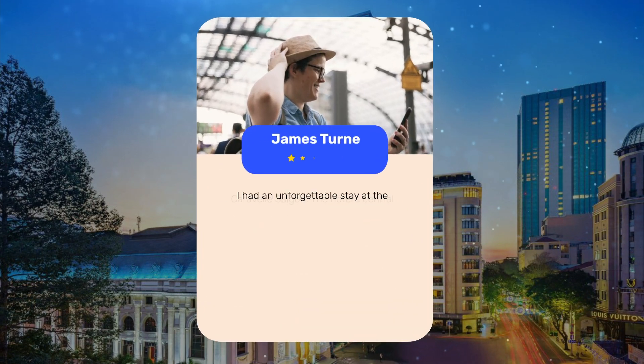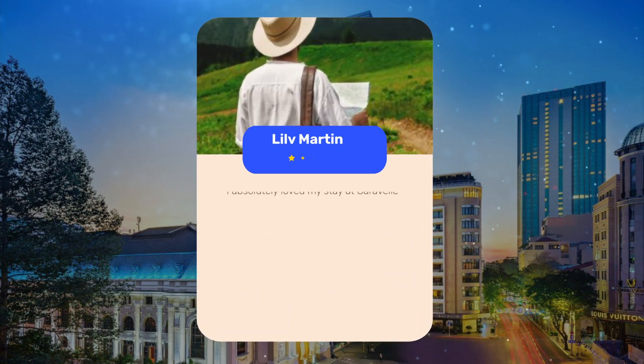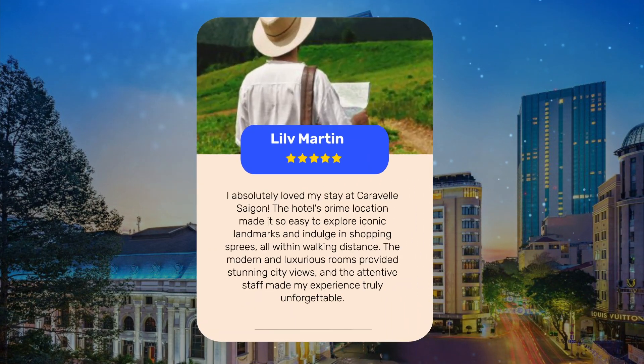I had an unforgettable stay at the Caravelle Saigon. The hotel's central location made it easy to explore iconic landmarks and enjoy shopping, while the modern and luxurious rooms provided a comfortable retreat with stunning city views. The prime location also made it easy to indulge in shopping sprees, all within walking distance, and the attentive staff made the experience truly unforgettable.